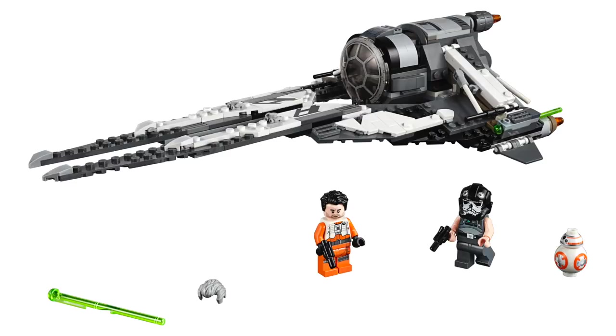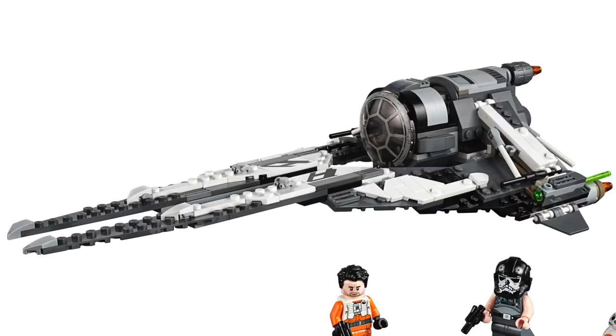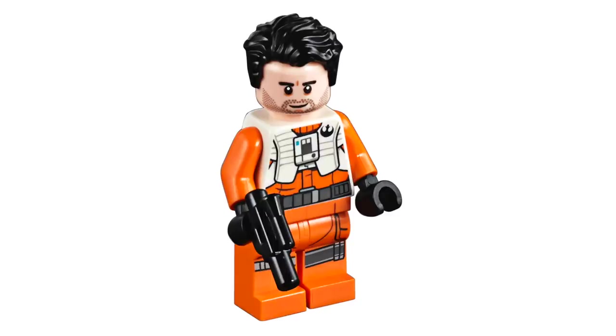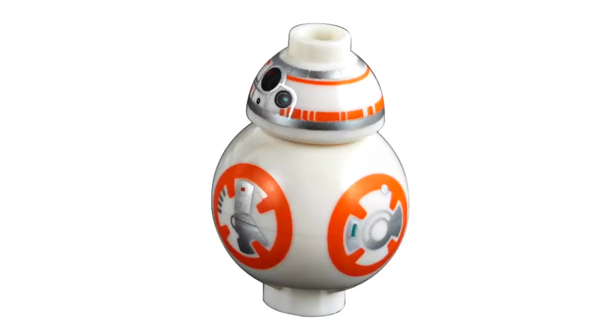Next up, we've got the Black Ace TIE Interceptor. This set contains 396 pieces and will retail for $49.99. The ship itself features an interesting design, and I like the graphic quality that the pieces give with those black and white tiles. Included with this set we've got the pilot, Griff Halloran — the design looks pretty nice and I especially love that great new helmet. Next up, we've got Poe Dameron, and I really like this version of the character, especially the way they did the torso design with a print over the white torso. And finally, this set also comes with a BB-8.